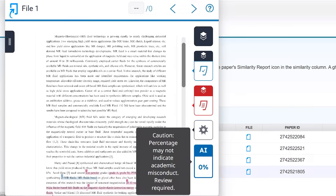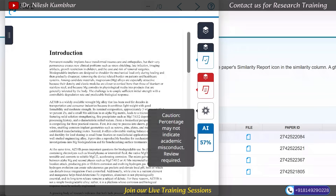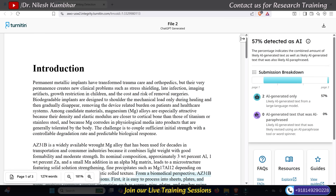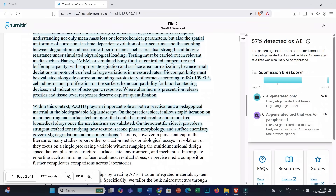Now let's look at the second file, which is ChatGPT Generated. I generated a piece of text using ChatGPT. Similarity is 0%. The AI score for this document is 57%. This is the most important part, because I generated this text using ChatGPT 5's thinking feature. In the previous video, Turnitin was not able to detect AI score from that text. However, now with this update, even if you generate text using ChatGPT 5's thinking feature, Turnitin can detect it — not fully, but 57% is detected as AI. The highlighted text confirms it is showing as AI written.